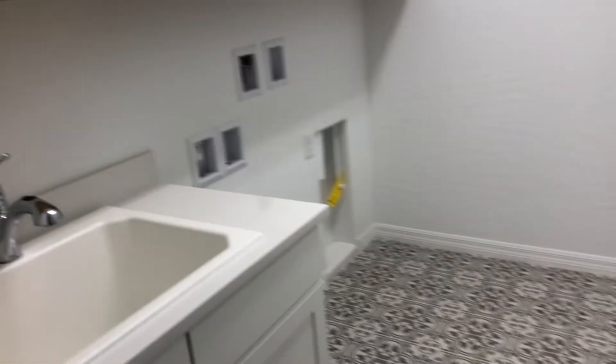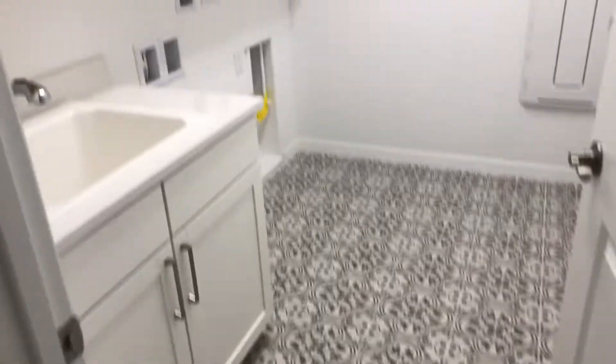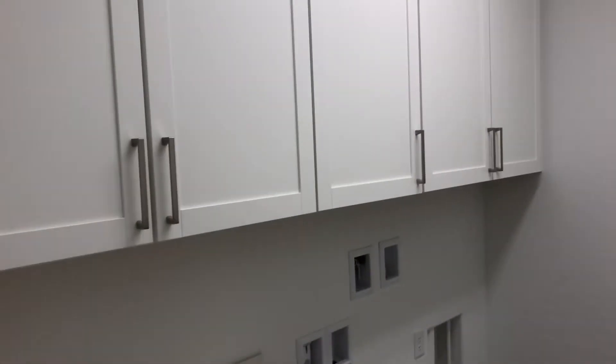Got a beautiful laundry room here. Pretty floor. Sink. Cabinets. This beautiful wood-looking tile floor throughout the house.